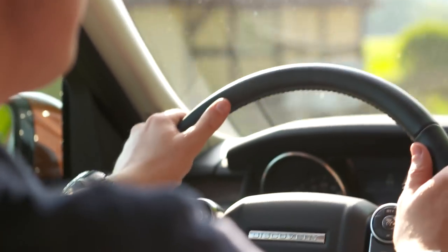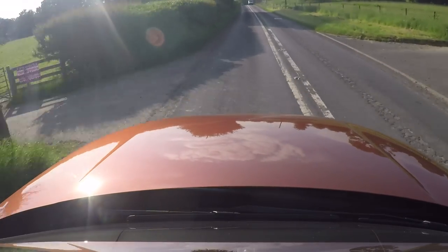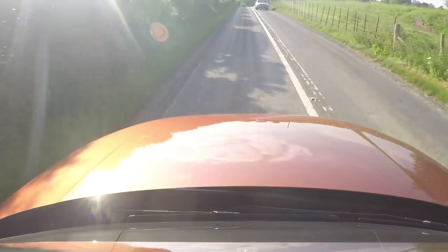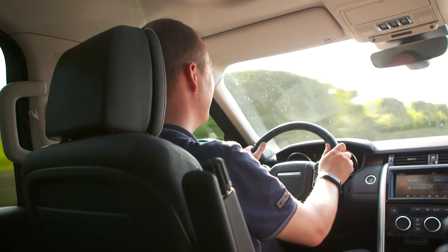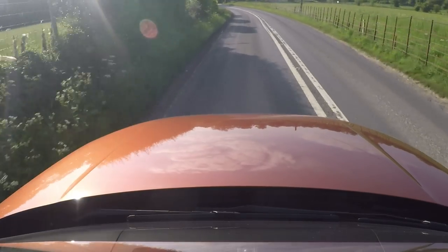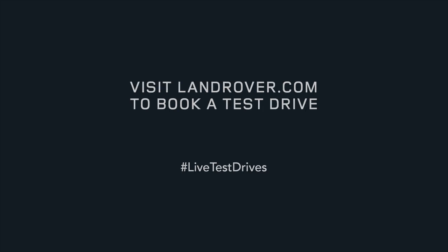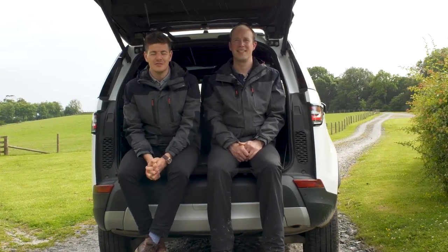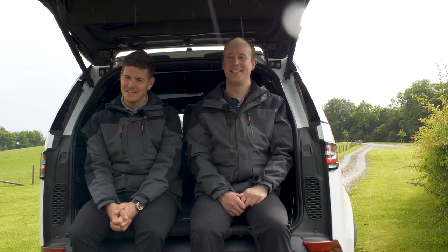That's pretty much everything for today — thanks to everyone for joining us for the 2017 Live Test Drive of the all-new Discovery here at the Land Rover Experience Centre at Eastnor. Do join us next week as we test the Range Rover Evoque in more detail, putting it through its paces both on and off-road. If you enjoyed this episode, subscribe to Land Rover's YouTube channel now — thanks for watching.